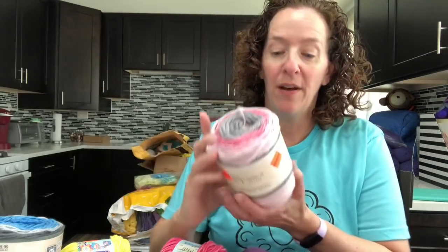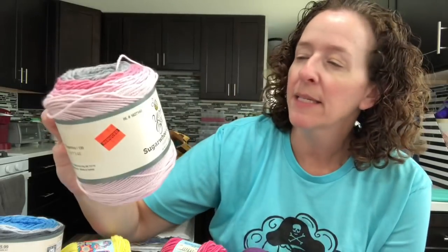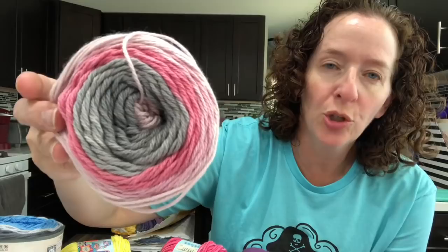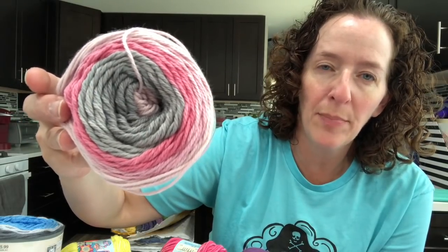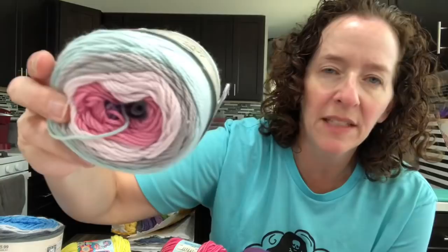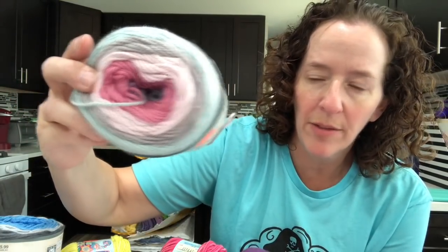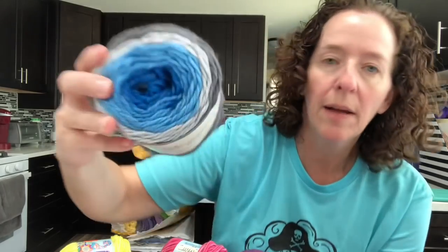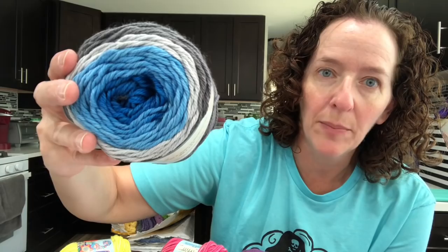The second store I went to yesterday had everything clearanced out that they were going to mark down. I found Sugar Wheel Cotton on clearance for $1.49 — it's 100% cotton. This color is called Sugar Bliss — how pretty is that — I picked up three. The other color was called Fondant Fun — really pretty too — also three. And the last clearance color for Sugar Wheel Cotton is called Better Be Blueberry — really really pretty — picked up three of those.